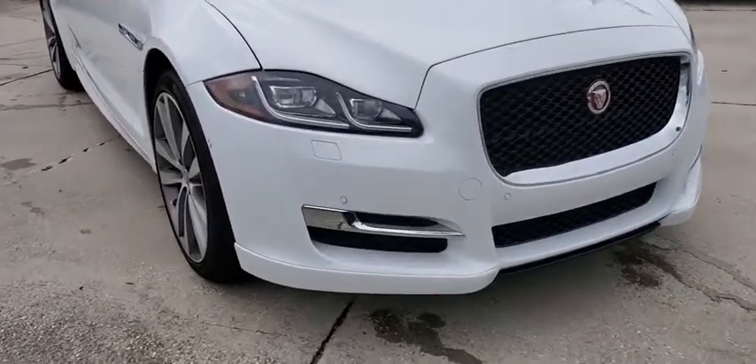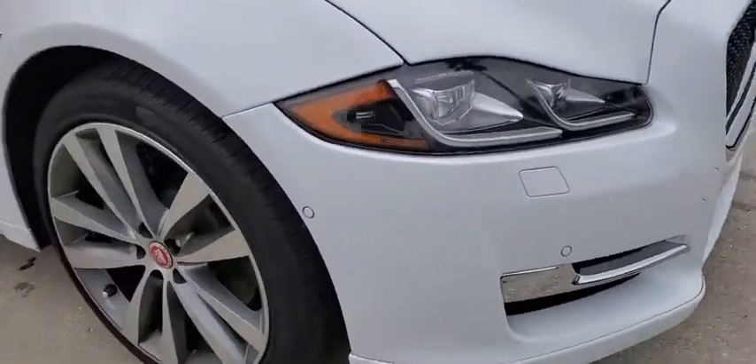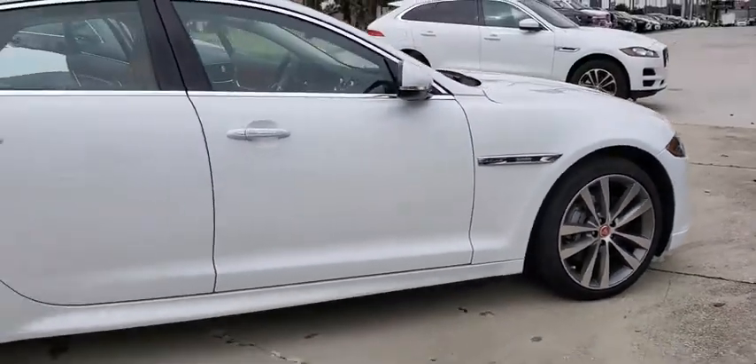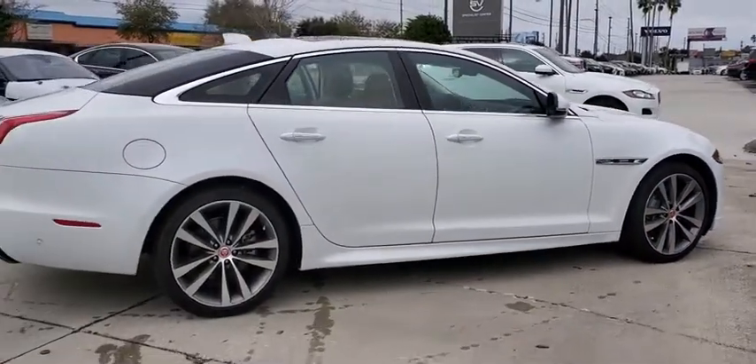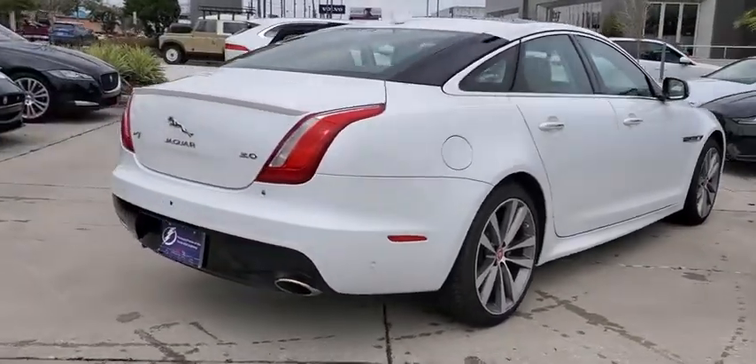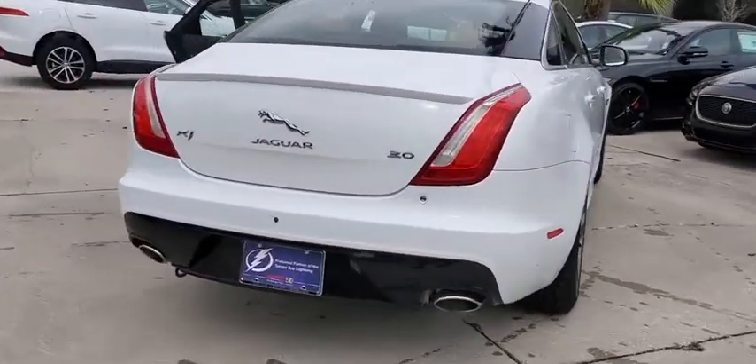Come test drive a 2019 Jaguar XJ. The Jaguar XJ has a strong, refined engine with lots of standard features, very nimble. The interiors are magnificent with exquisite ambient lighting — a true leader in their class.